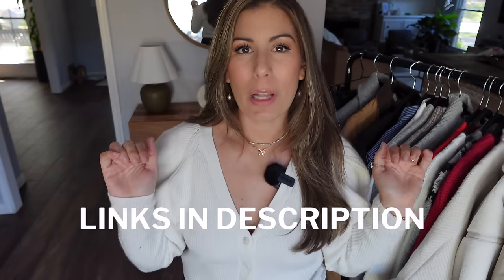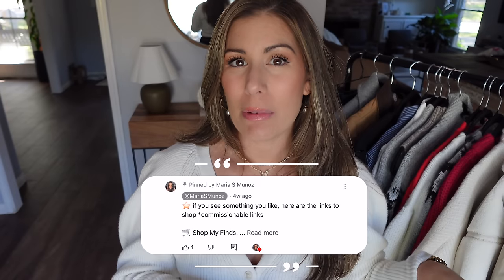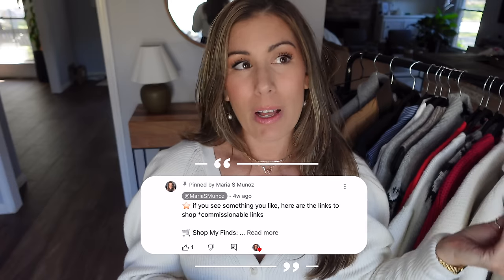As always, all the items I'm going to be sharing with you today will be linked down below in the description. I also have a pinned comment with all of the items linked in there as well, along with timestamps so you can go back or forward on the video as you choose.